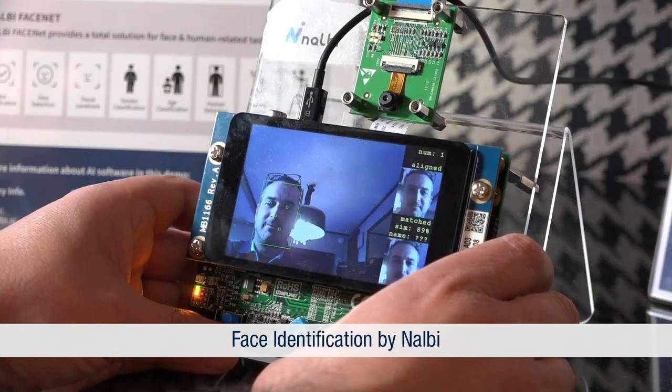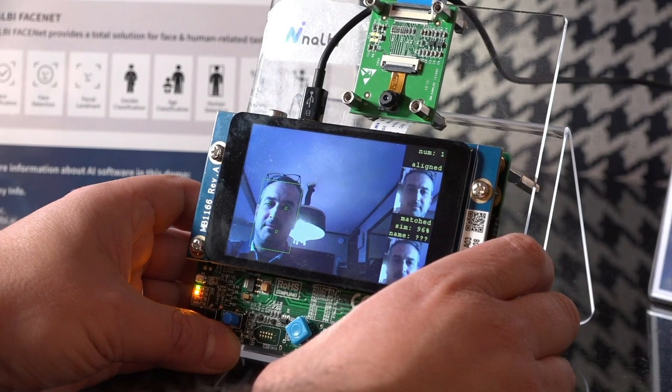This demo is done by one of our partners named NileB, and they are providing a solution for face identification with self-enrollment on which you can have up to 500 faces. For the last demo, let me introduce you to Marc from Cartesium, who will show you what they are doing with the sensor tile.